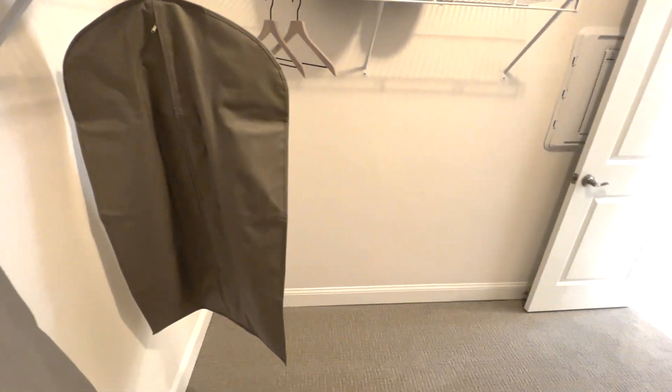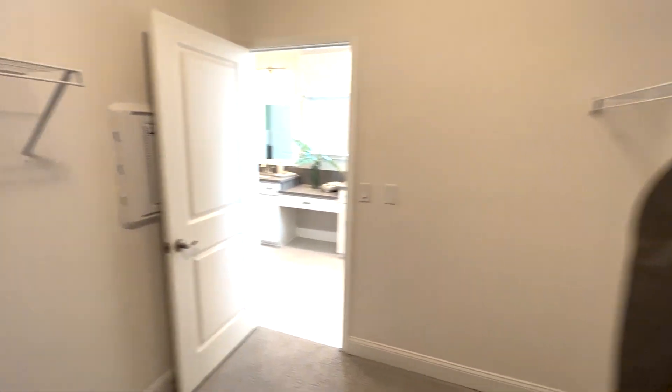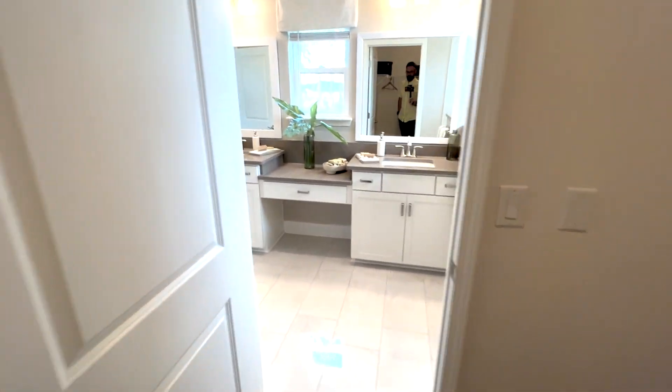Large closet. You can add custom closets and custom shelves — you're going to have as much space as you want in this closet. This is a great design.